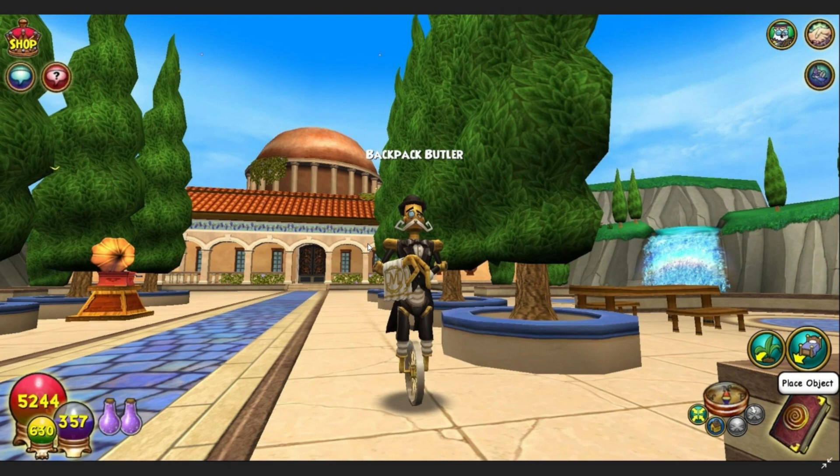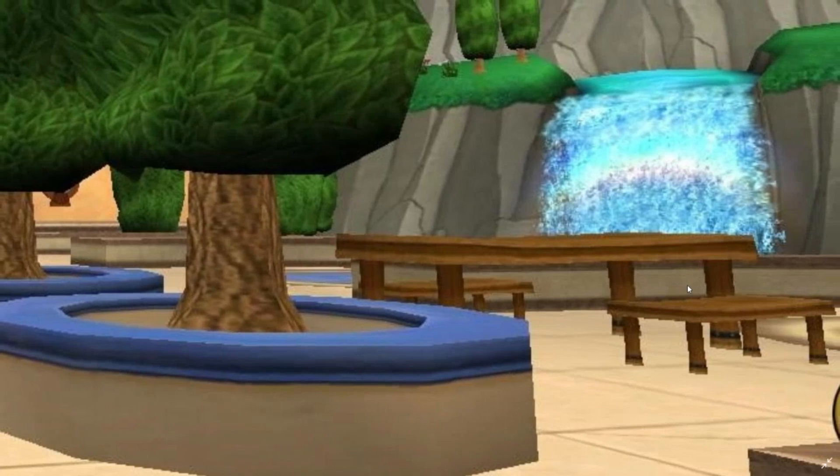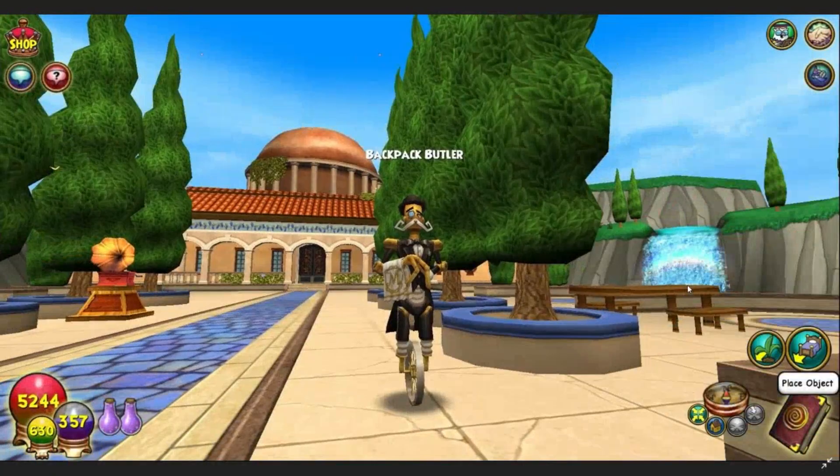We can theorize this is going to be a housing furniture item, and the reason is because they are in the Wisteria Villa. If you don't know, the Wisteria Villa is in the Crown Shop — but don't worry, you can also buy it with gold. It's a very beautiful house. In the far distance we notice a music player, and we also see some sort of chairs and a table set up there, meaning this person has furniture items placed.